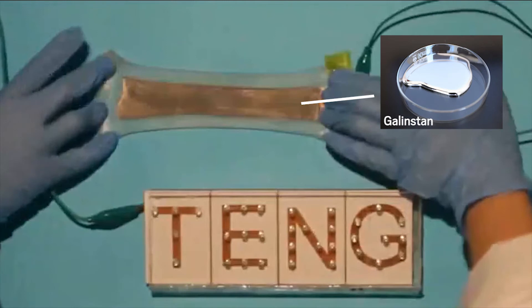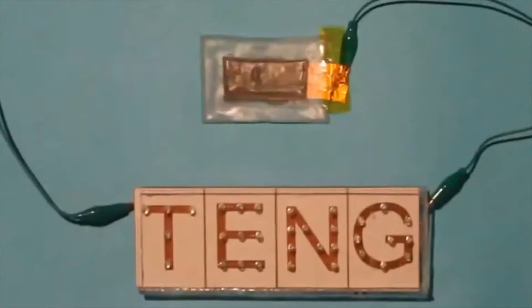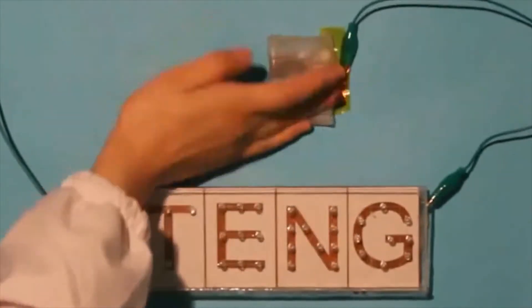The silicone and a person's skin provide the generator with the dissimilar materials. The galinstan then conducts the generated charge to power electronics. The electrode remains conductive even when the device is bent in half or stretched up to three times its length.